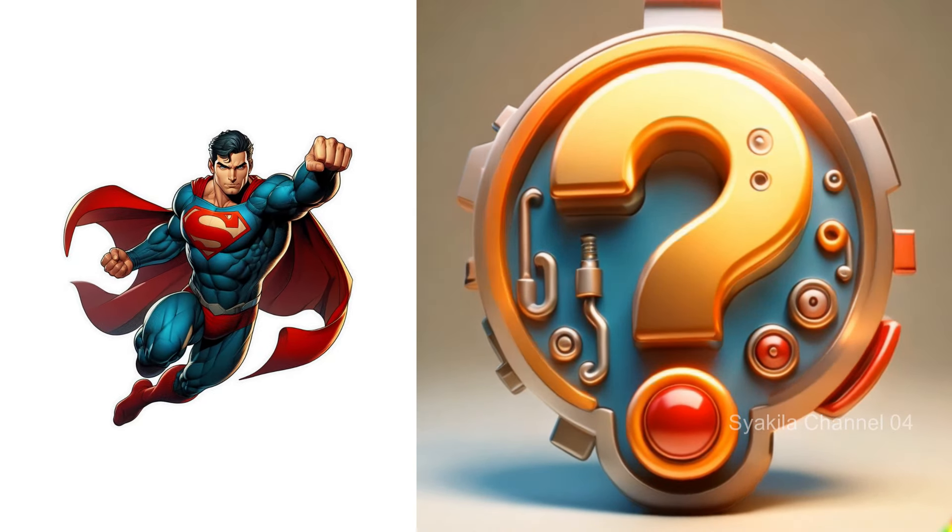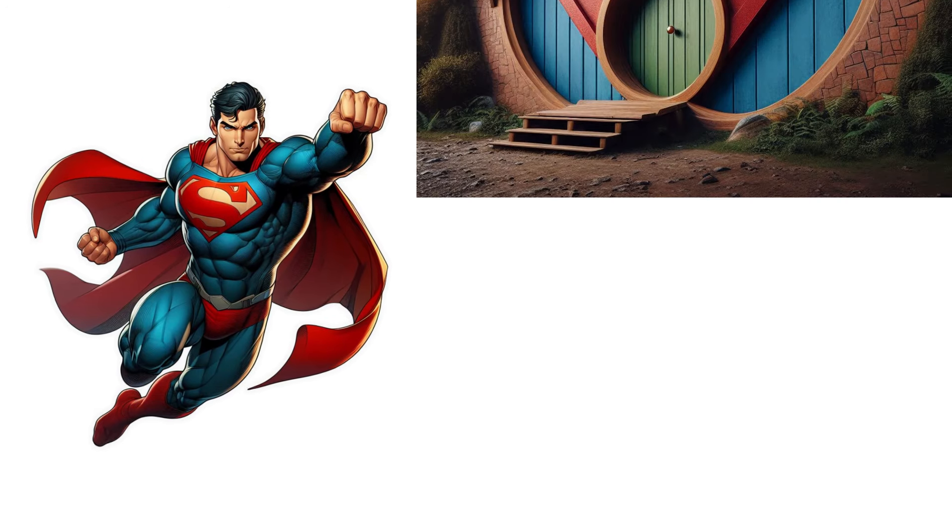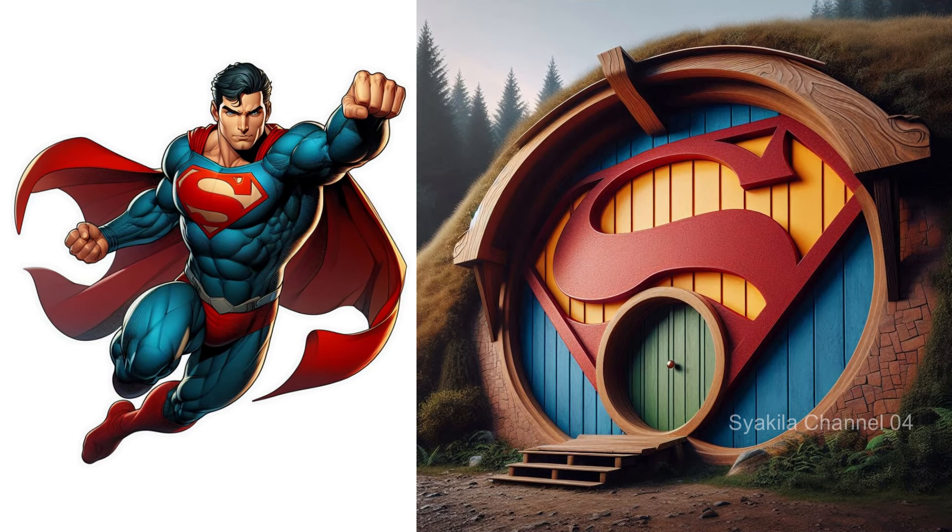Superman transformation into Hobbit House. Powerful superpower.